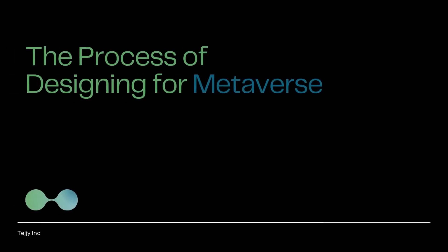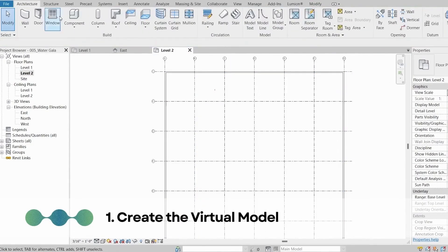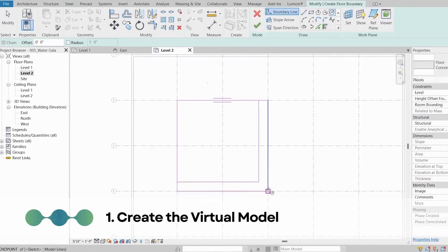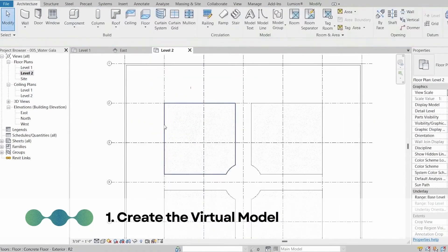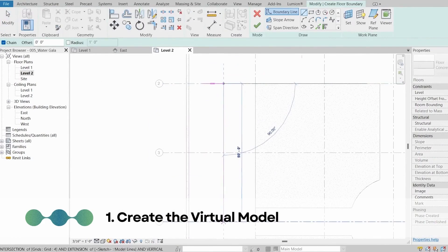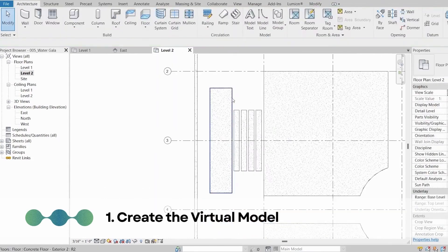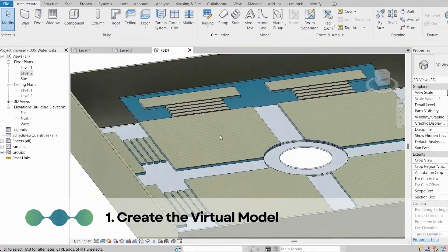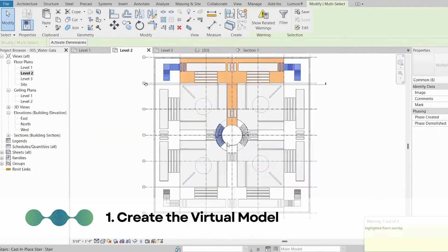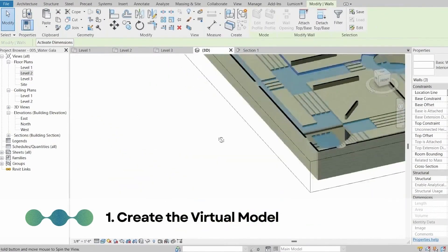The process of designing for the metaverse. Step 1: Create the virtual model. The first step is to create a virtual model of the space using tools like BIM software such as Revit, which allows you to create detailed and accurate models of buildings. AI-powered BIM tools like Hypar have also become popular — these tools can use text descriptions to generate 3D models, saving a significant amount of time and effort.